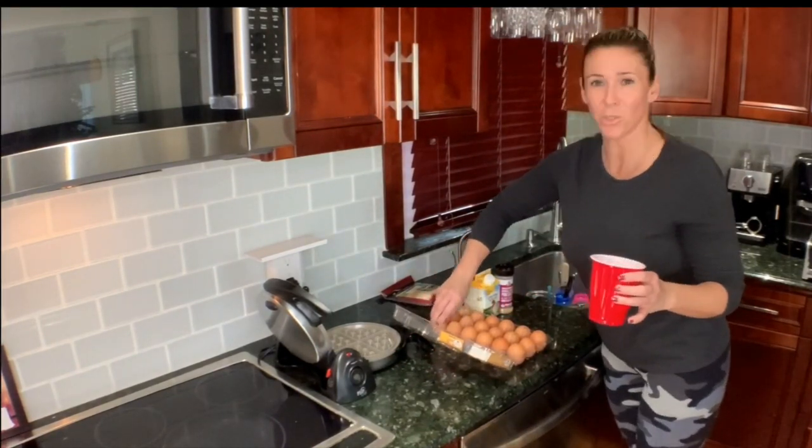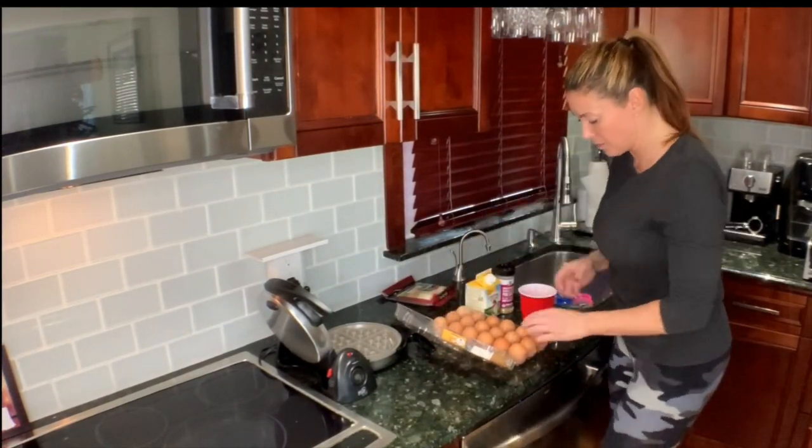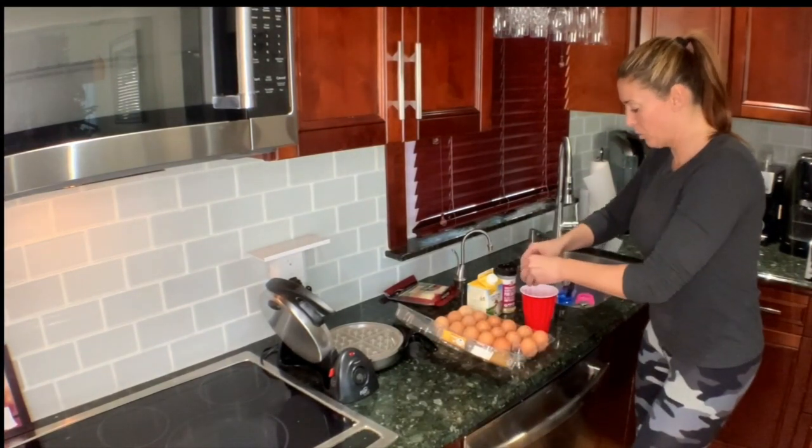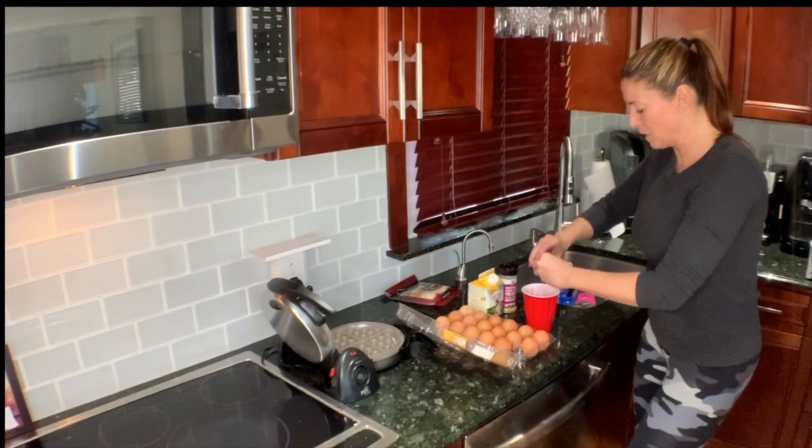When I do the recipes I'm going to try ones that don't taste so eggy. I don't mind the egg taste and neither does my daughter. But there are ways — like if you just use egg whites, it won't taste as eggy.